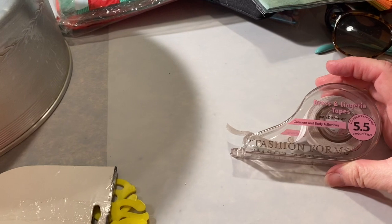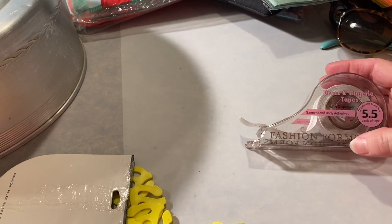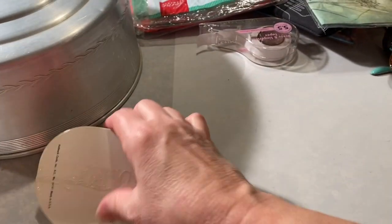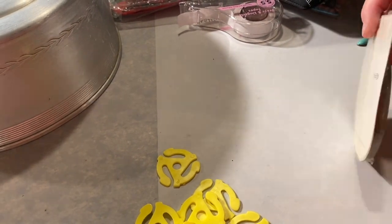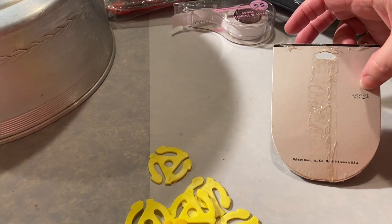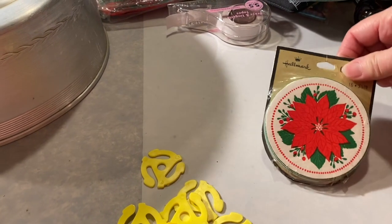There's some dress and lingerie tape — garment adhesive, Fashion Forms. I've seen people use that but I've never bought it. Some Hallmark coasters — I don't know how old those are, I think the '89 might mean 1989.